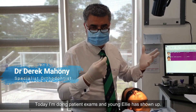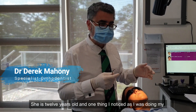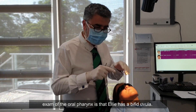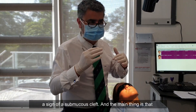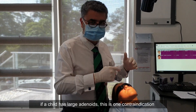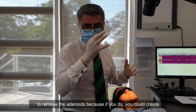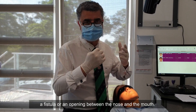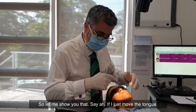Today I'm doing patient exams and young Ellie has shown up. She's 12 years old and one thing I noticed as I do my exam of the oropharynx is that Ellie has a bifid uvula, and that's important for dentists to pick up. It could sometimes be a sign of a submucous cleft. The main thing is that if a child has large adenoids, this is one contraindication to removing the adenoids, because if you do you could create a fissure or an opening between the nose and the mouth.